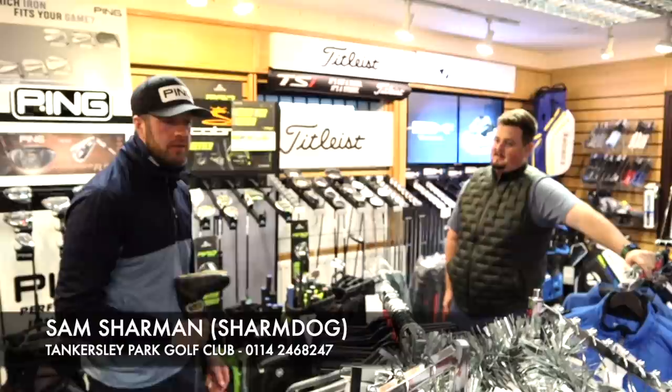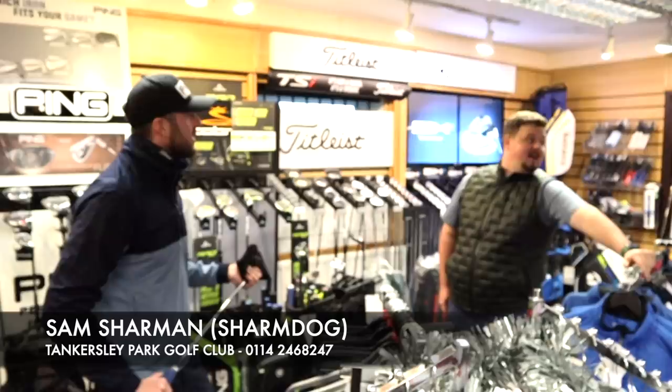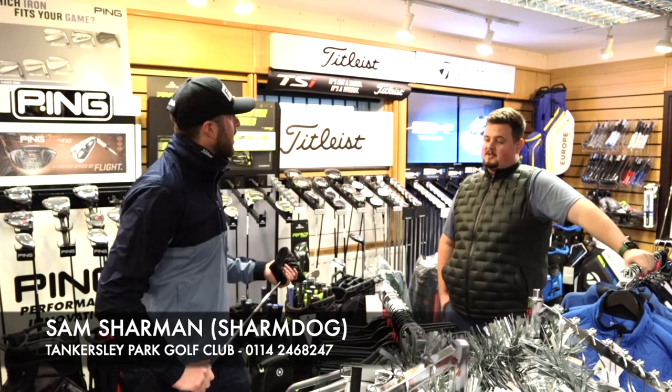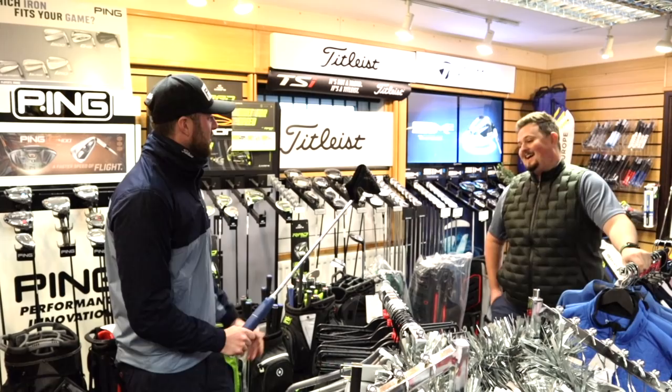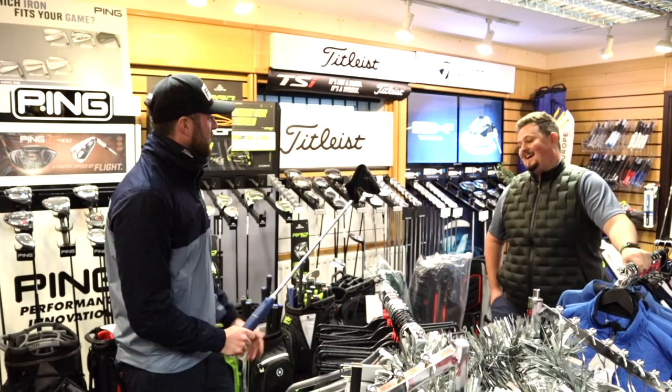I've enjoyed that — you've got some great stuff in store and this definitely won't be the last time we see Sam on the channel. We've got some stuff planned. It's a lovely shop they've got down here at Tankersley — it almost feels like a little golf cave when you come in. If you're passing junction 35 on the M1, pop in and see Sam, I'm sure he'll make you a coffee. We'll pop Sam's details in there as well — if there's anything you've seen that you like, speak to Sam. See you guys in a few days time. Bye!